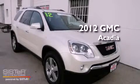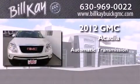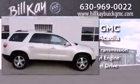This is a certified pre-owned 2012 GMC Acadia. This crossover has an automatic transmission, a six-cylinder engine, and the added safety and control of all-wheel drive.